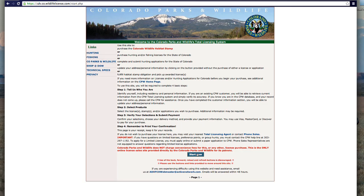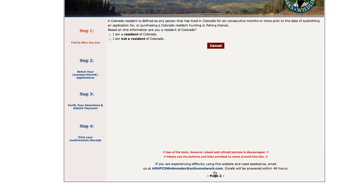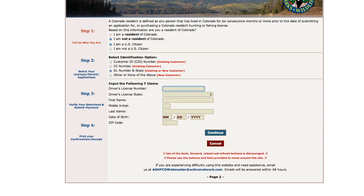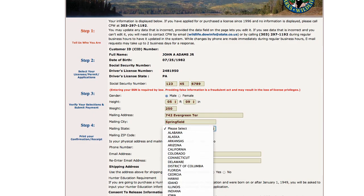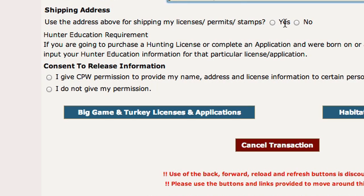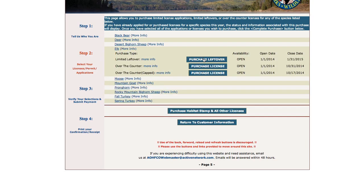A new screen will appear that says "Welcome to Colorado Parks and Wildlife's Total Licensing System." Read the information on this page and click the blue "Start Now" button at the bottom of the screen. A new screen will appear that lists four steps along the side. Fill in all of the blanks with the correct information and click "Continue." Enter or review all of your personal information and answer all questions. Click the blue "Big Game and Turkey Licenses and Applications" button, then click on the name of the species you wish to purchase, and click on the blue button for the type of license you wish to purchase for that species.